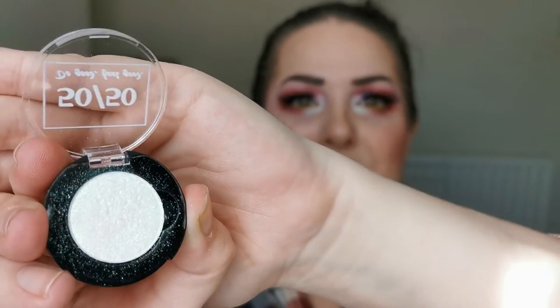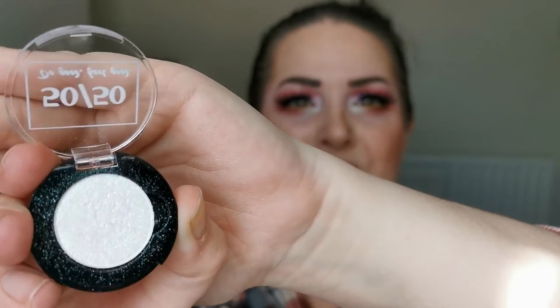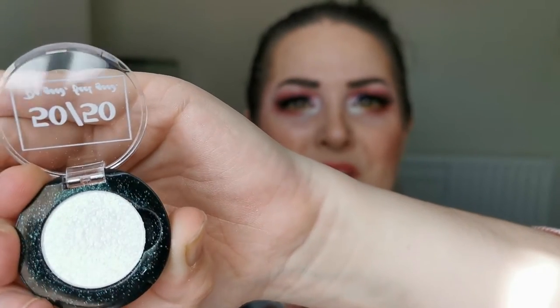The first prism shadow is number 43, and the second is number 35. I haven't used 43 today, but I have used number 35 — I don't know if I'm going to be able to catch the shift on camera; it's got like a pink-to-green shift. If you'd like to see how I created this look and hear my first impressions of these products from 5050 Makeup, then just keep on watching.